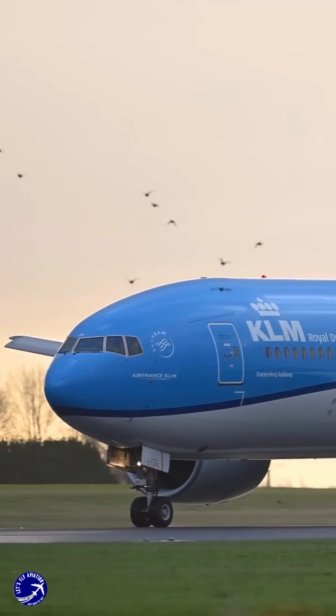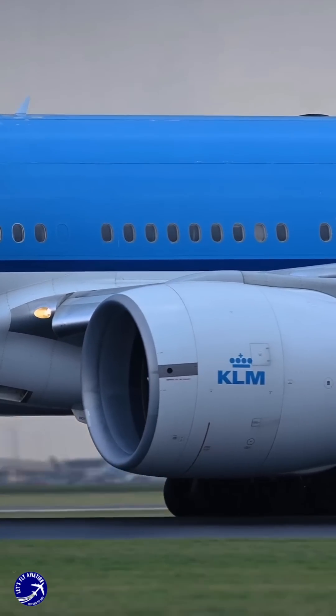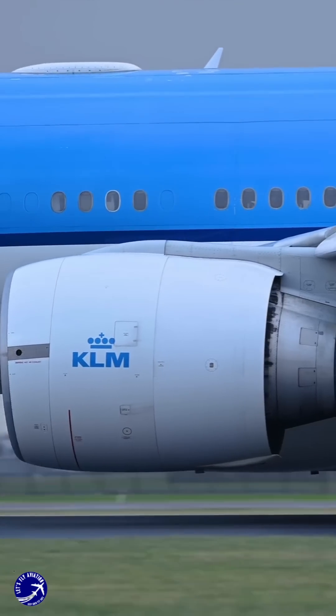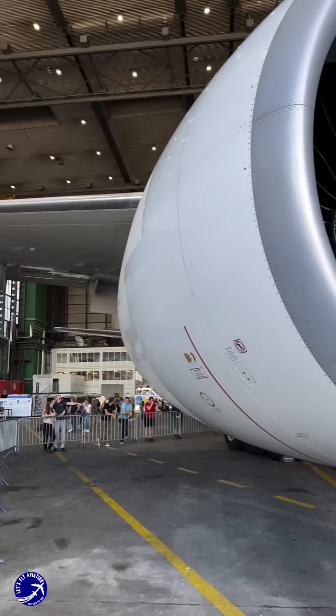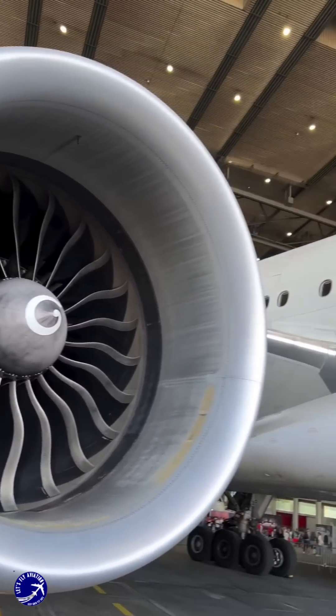Boeing responded by introducing newer variants like the 777-300E and the 777X. These models required even more powerful engines, such as the GA-9115B and the GA-9X, to meet the demands of modern aviation.